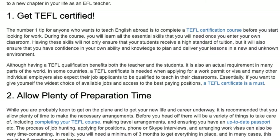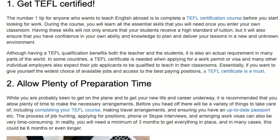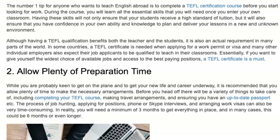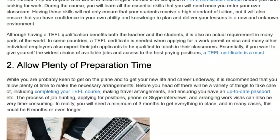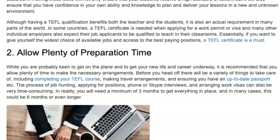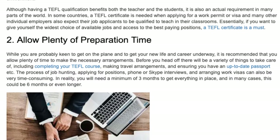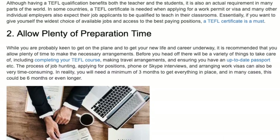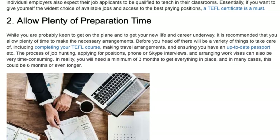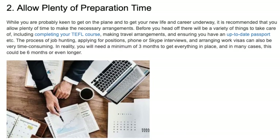Tip 2: Allow Plenty of Preparation Time. While you are probably keen to get on the plane and get your new life and career underway, it is recommended that you allow plenty of time to make the necessary arrangements. Before you head off there will be a variety of things to take care of, including completing your TEFL course, making travel arrangements, and ensuring you have an up-to-date passport. The process of job hunting, applying for positions, phone or Skype interviews, and arranging work visas can also be very time-consuming. In reality, you will need a minimum of three months to get everything in place, and in many cases this could be six months or even longer.